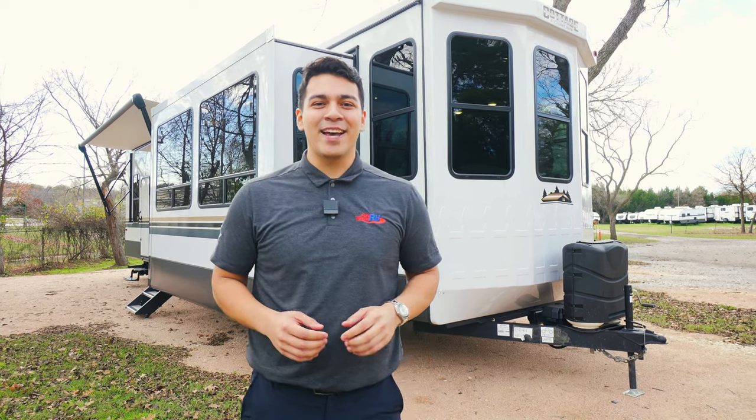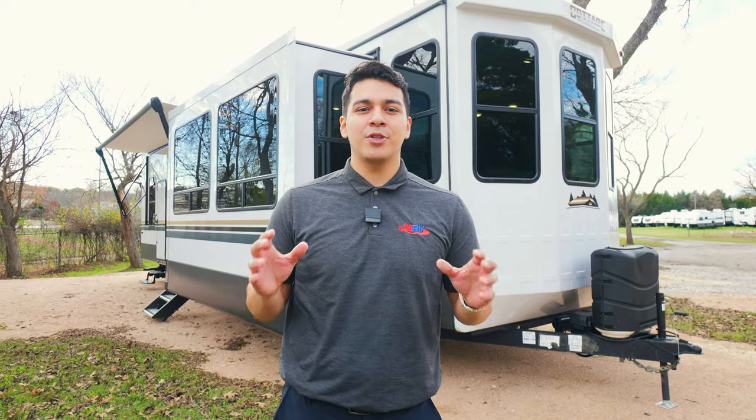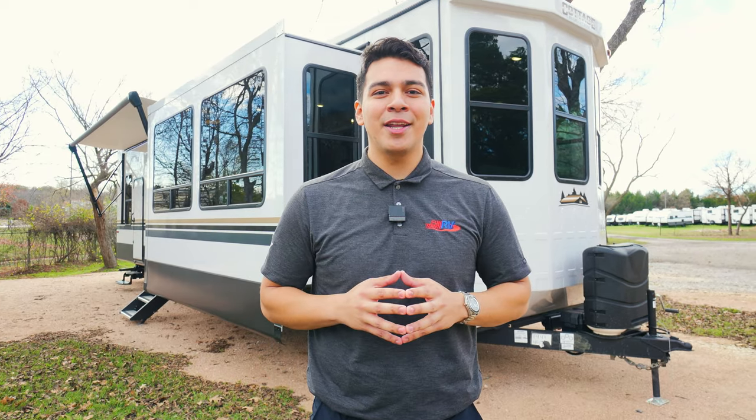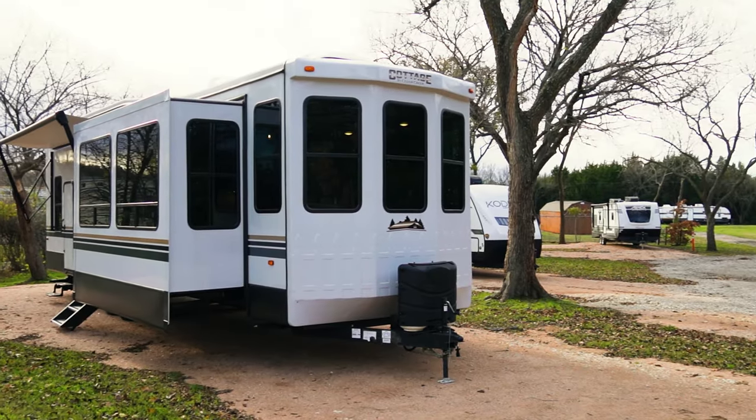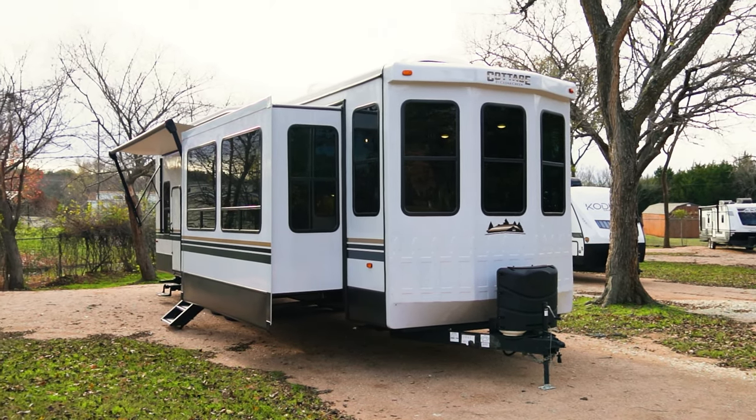Hey guys, this is Emmanuel with Funtown RV. I'm part of the RV ASAP team here with Funtown, and today we have a treat for you guys. We're doing a walkthrough of the 2022 Cedar Creek Cottage 40 CDL. This is a highly asked-for walkthrough — it's a destination trailer model. Let's go take a look.